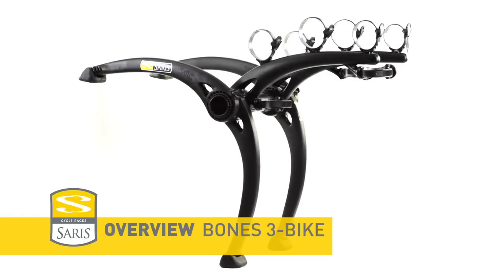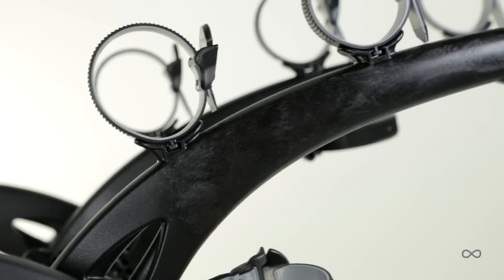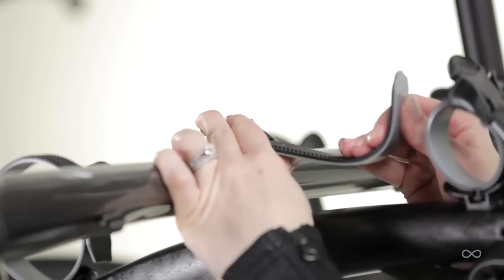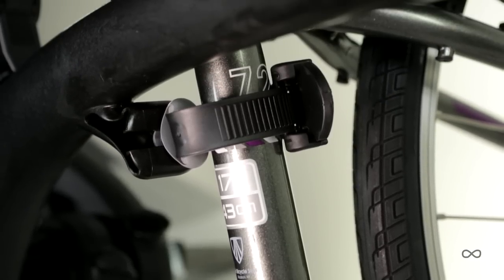Saris Bones — highest rated, best-selling trunk rack on the market. Injection molded arms provide unsurpassed lightweight strength for durability. Dual molded ratchet straps securely hold bikes while protecting their finish. Anti-sway hold down separates bikes during transport.